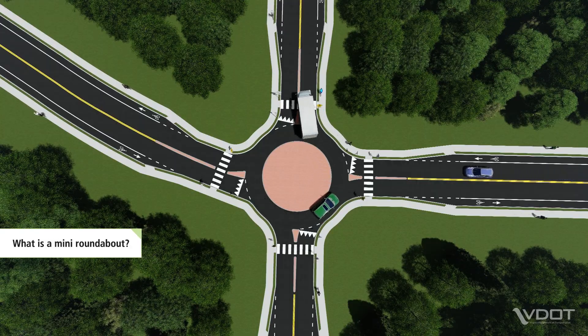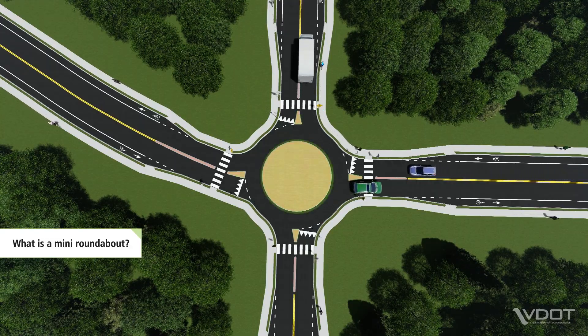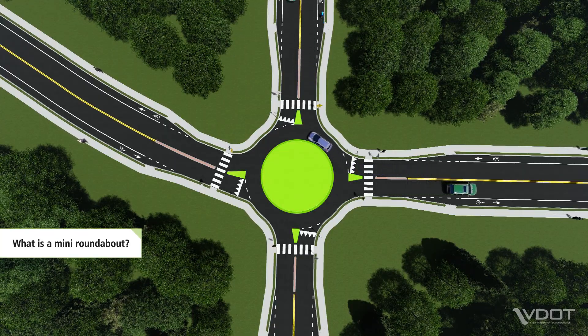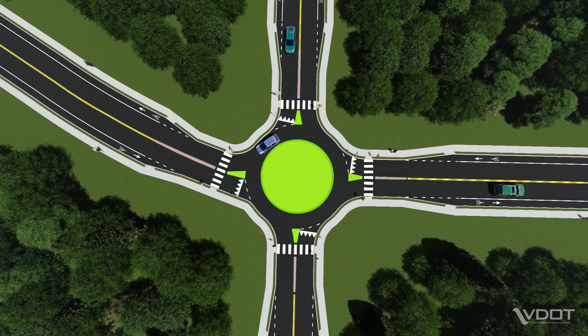The defining feature of this intersection is a fully traversable central island and splitter islands that larger vehicles can drive over when additional space is needed to maneuver.